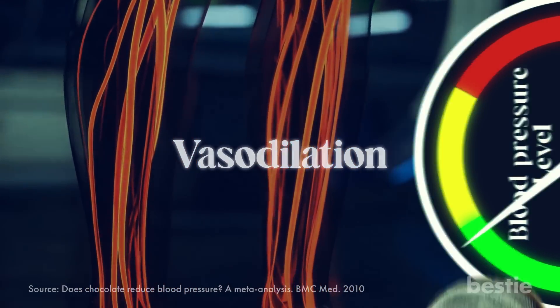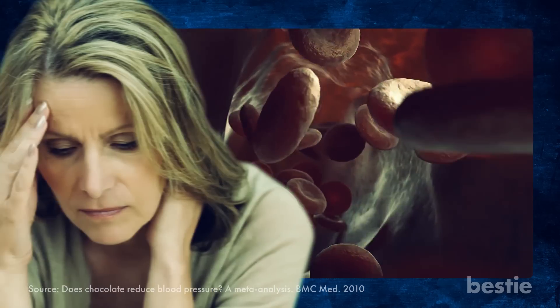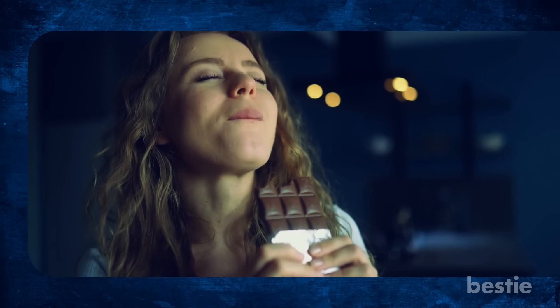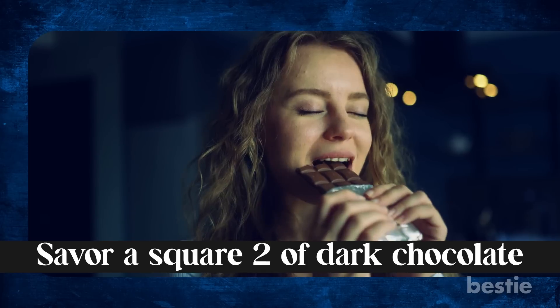Some studies have shown that consuming cocoa products or supplements containing flavonoids may help lower blood pressure in those with hypertension. But before you start stuffing your tummy with chocolate bars, know that only a little bit of dark chocolate with minimal sugar is part of a balanced diet. So allow yourself to savor a square or two of dark chocolate as a well-deserved treat.